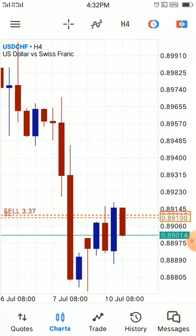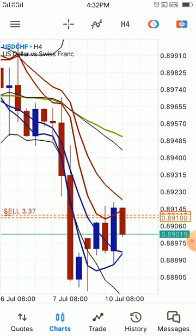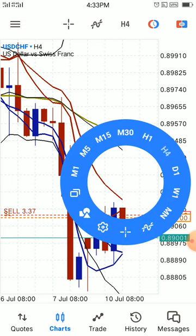Welcome back. Today I'm using a style that I discovered recently. It is unusual, but this kind of style was found by Omar Ali. It's called BBMA — Bollinger Band Moving Average — and I'm trying to implement it in my trading style.